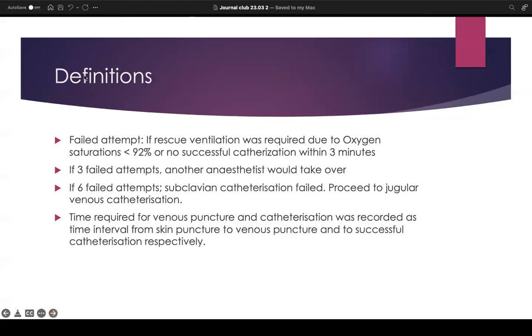A failed attempt was defined as requiring rescue ventilation due to oxygen saturations falling below 92%, or if no successful catheterization was achieved within three minutes. If there were three failed attempts by one operator, another anaesthetist would take over. If there was a total of six failed attempts, subclavian catheterization was considered to have failed and they would proceed to jugular venous catheterization instead. The time required for venous puncture and catheterization was recorded from skin puncture to venous puncture and to successful catheterization respectively.